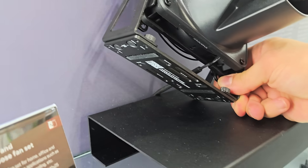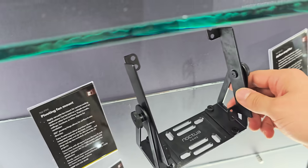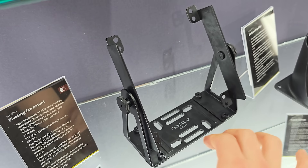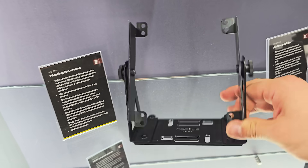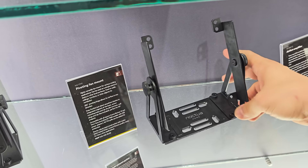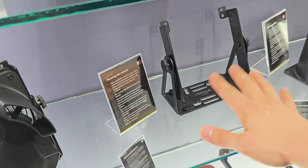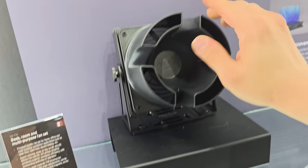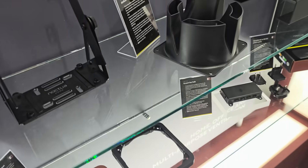It has mounts at the bottom, so you can mount it under your desk, on top of your desk, or to the side. The frame can be expanded to accommodate 120 or 140 millimeter fans — it's a very sturdy frame with a lot of heft to it. All of this is modular; they'll sell it as a kit, but you can also buy the tunnel separately from the frame and the fan.